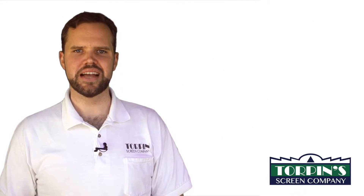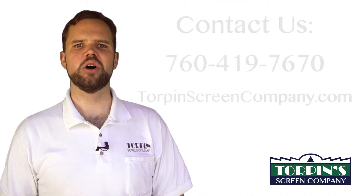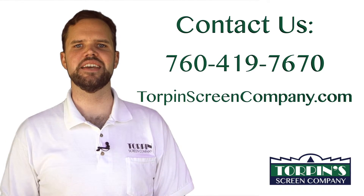So, if you're ready to put a stop to your melting artificial turf, call, text, or email Torpen Screen Company of San Diego.